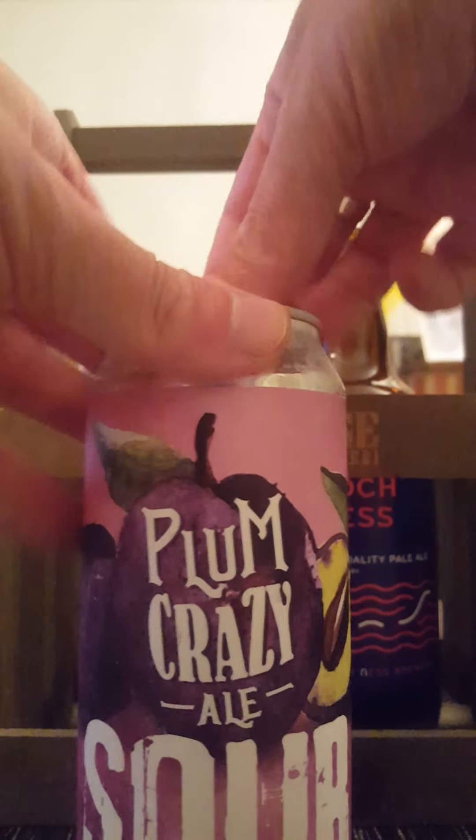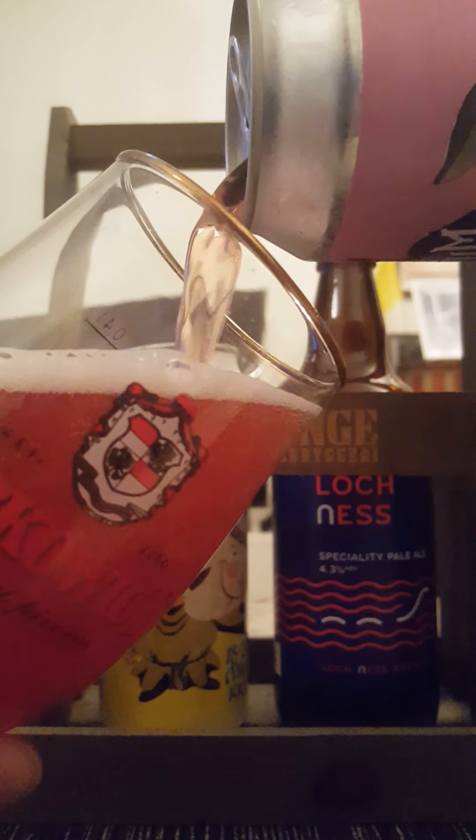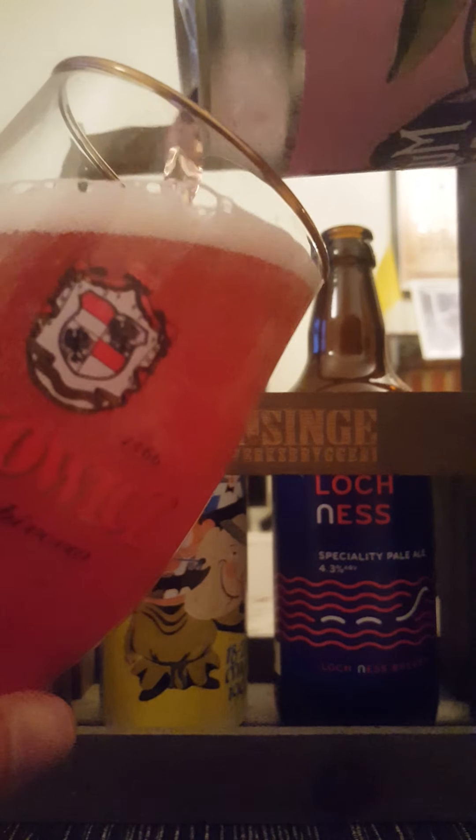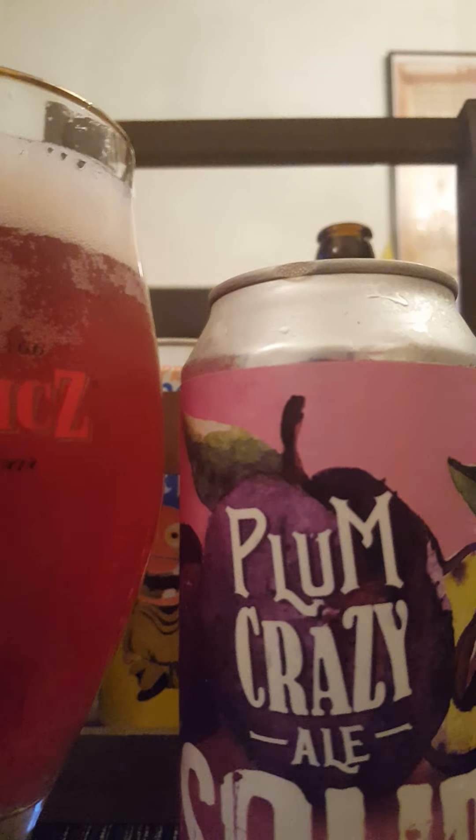There we go — some smoke on the can opening there. So a Plum Crazy sour ale — let's stop right there for a second.